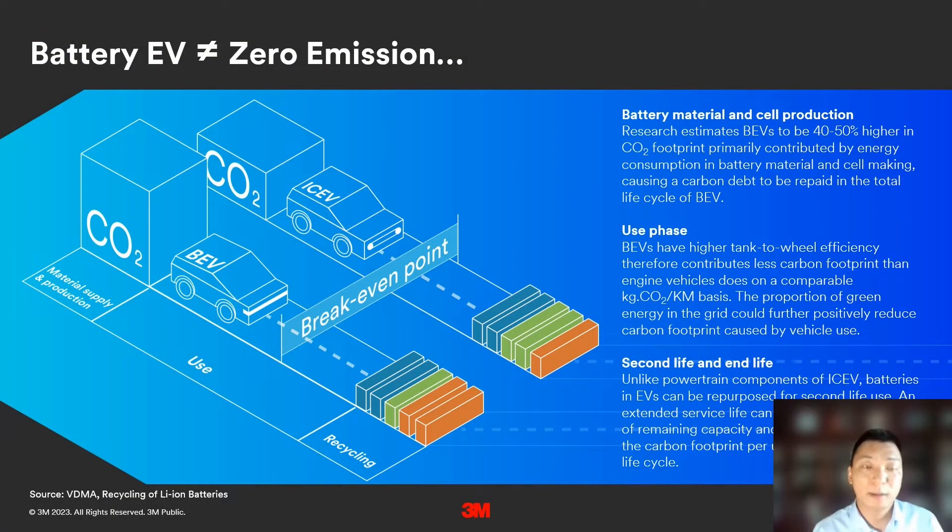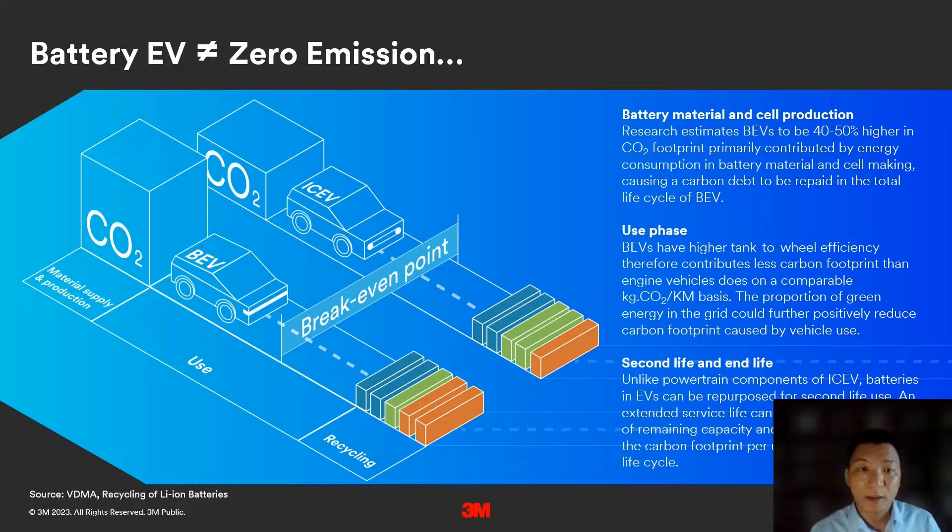When it comes to battery electric vehicles, we also have to review through the lens of whether battery EV is creating sustainability benefits. Battery EV is invented for such a purpose; however, it's not as green as we imagined. The primary reason is that the manufacturing process of a battery is very energy intensive, especially during the mining and processing steps.